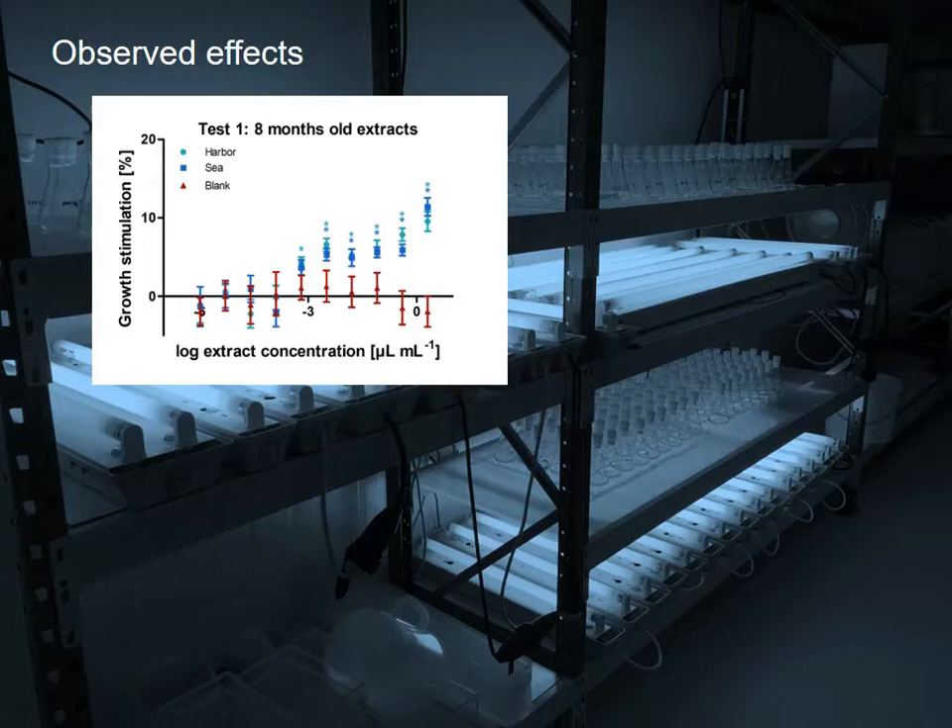It took about eight months until I performed the first biotest after the extraction. What I then observed was an increased growth with increasing mixture concentration.